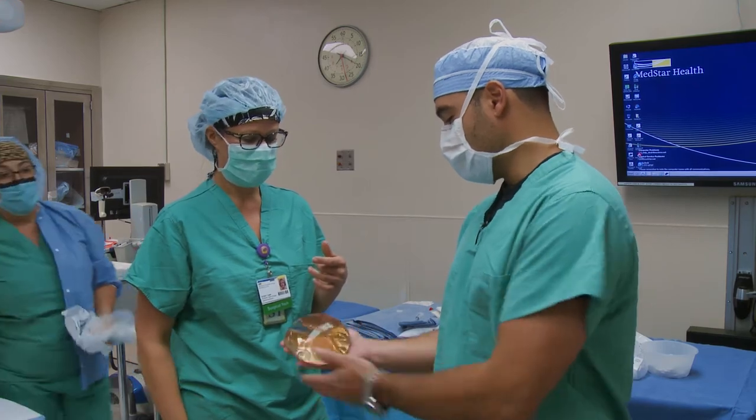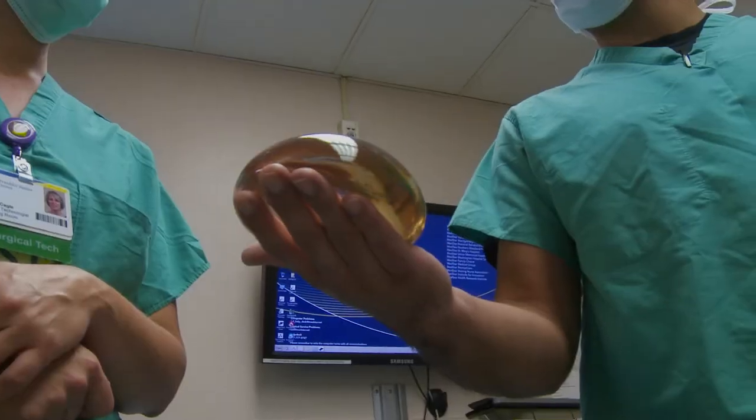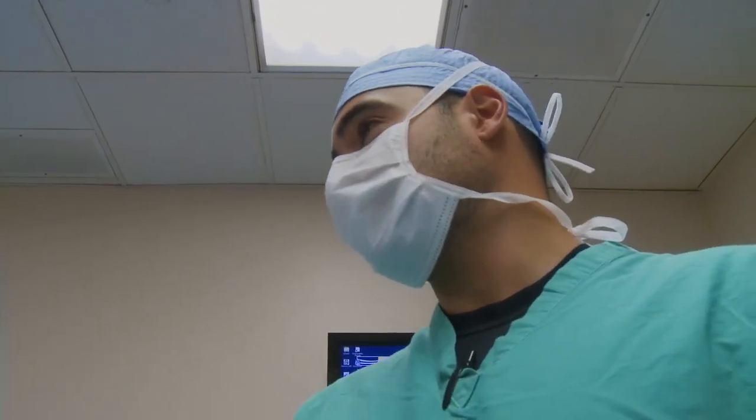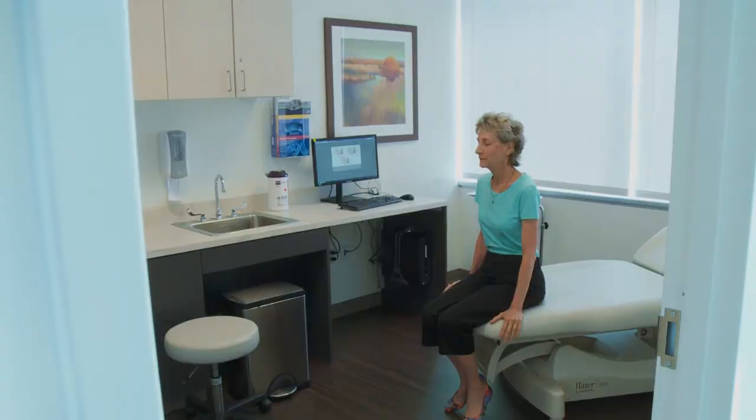Breast cancer has definitely evolved over the last 10 years. The techniques for breast surgery and breast reconstruction have become much more sophisticated and less extensive. For patients who had a mastectomy in the past and may have an implant reconstruction, or may have never had a reconstruction, it is never too late to consider your options for reconstruction.